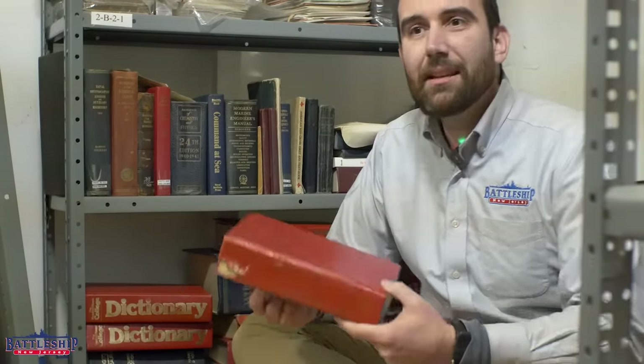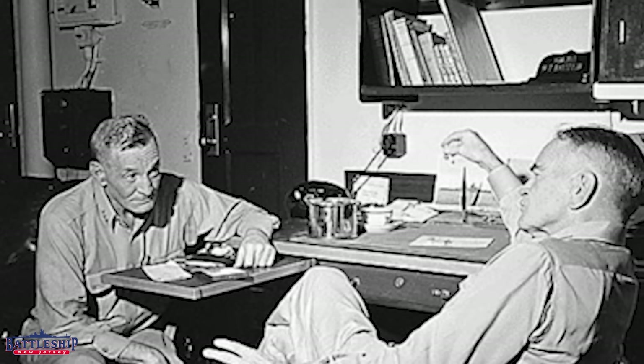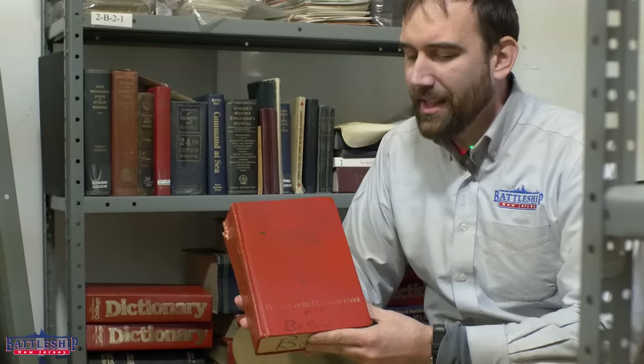It is the Random House College Dictionary. It seems like every single office on the ship would have had one of these dictionaries in it. For when you're typing up reports on your typewriter, where you don't have spellcheck, you can look up the words in this.